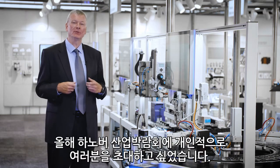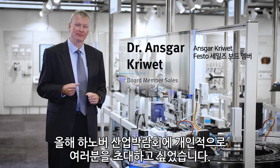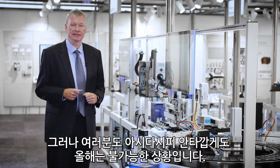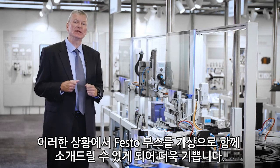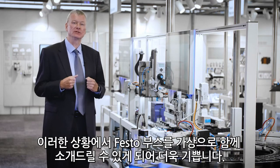Dear valued customers, I would have loved to welcome you personally to this year's Hannover Fair. But unfortunately, as you know, this is not possible this year. So I'm even more grateful that in the next coming minutes we have the possibility to visit our virtual Hannover Fair stand together.